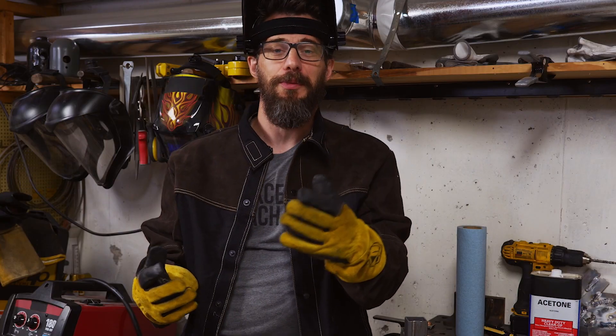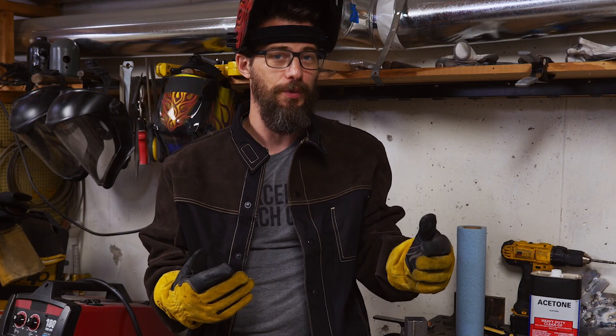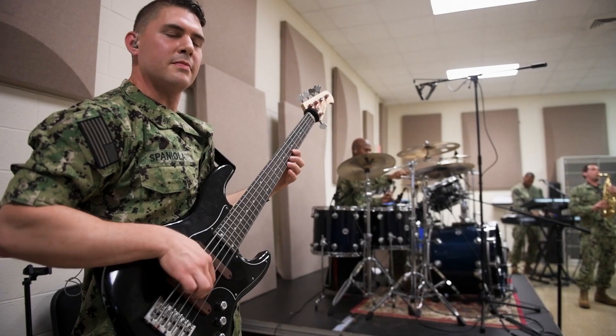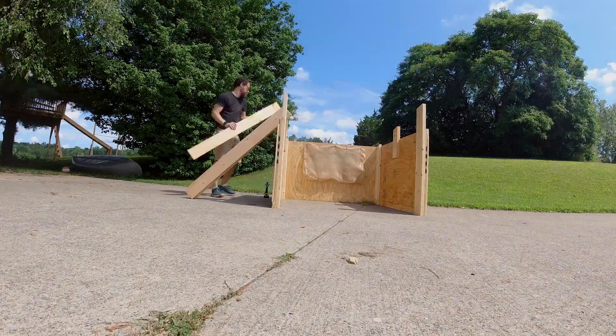Big thanks to SW2 Priester for the information about vertical welding and just telling me all about the Seabees. If you want to find out more about his career and the other job opportunities in the Navy, hit the link down in the description, and make sure you click through to see me go head to head with the Seabees.